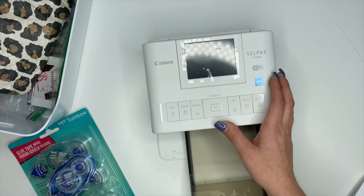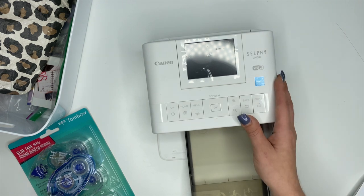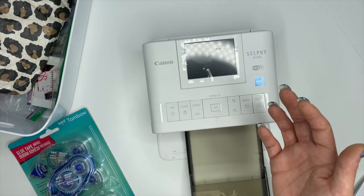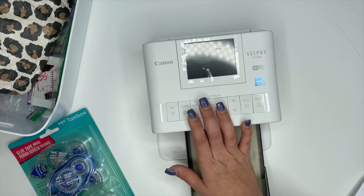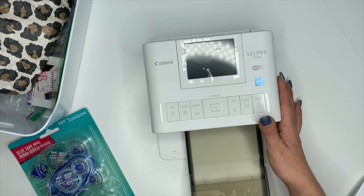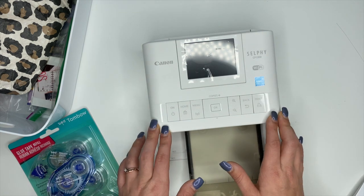Especially right now with everything going on in the world, we're not going out as often. What was happening is I would get three or four weeks behind before I'd order photos and then it just gets overwhelming. I do recommend the home printer, but if you can't make that investment, I completely understand — I was the same way for a couple of years. You can definitely order from Walmart, Walgreens, CVS; there are tons of options and they're fairly inexpensive with really good quality.